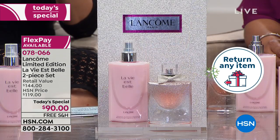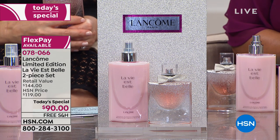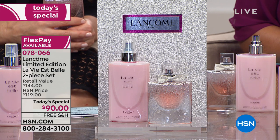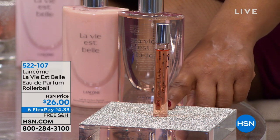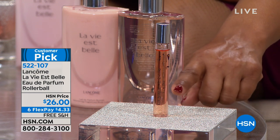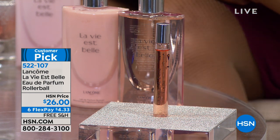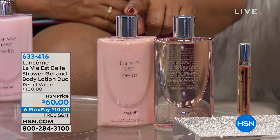Our clock is down. I want to remind you — the Rollerball, a separate purchase, now has about 100 remaining. Last call. $4.33. Very popular — only about 100 remaining. Don't wait. Item number 522-107. Place your orders right away. And this is a duo where you get the full-size shower gel plus the full-size body lotion — they individually sell for $50 each, you're getting both for $60. That's an incredible value — $10 on our FlexPay with free shipping and handling.